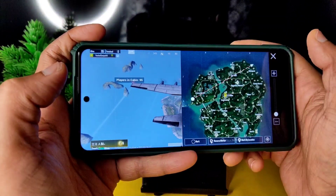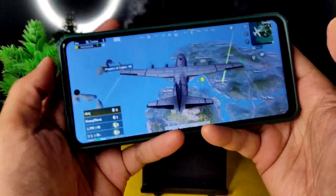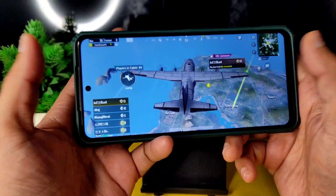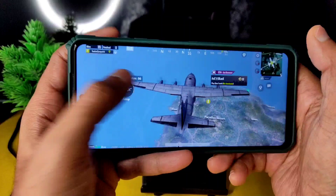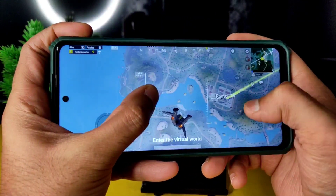Let's jump into boot camp. Also, comment below which ROM is your daily driver for the POCO X3 — which ROM is good for you and what is your day-to-day usage pattern? Tell me in the comments. Here we go, into boot camp.